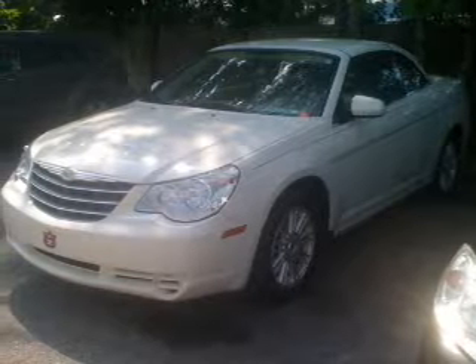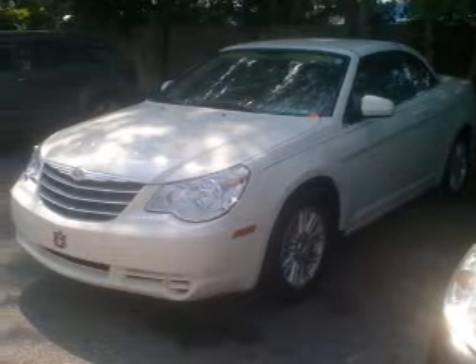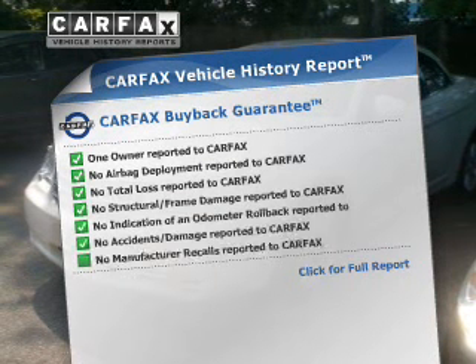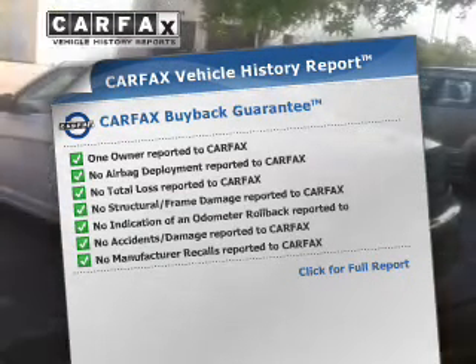Premium wheels lend a distinctive appearance. You will appreciate the safety feature of anti-lock brakes. Know the history on this ride and greatly reduce your buying risk with the included Carfax vehicle history report.